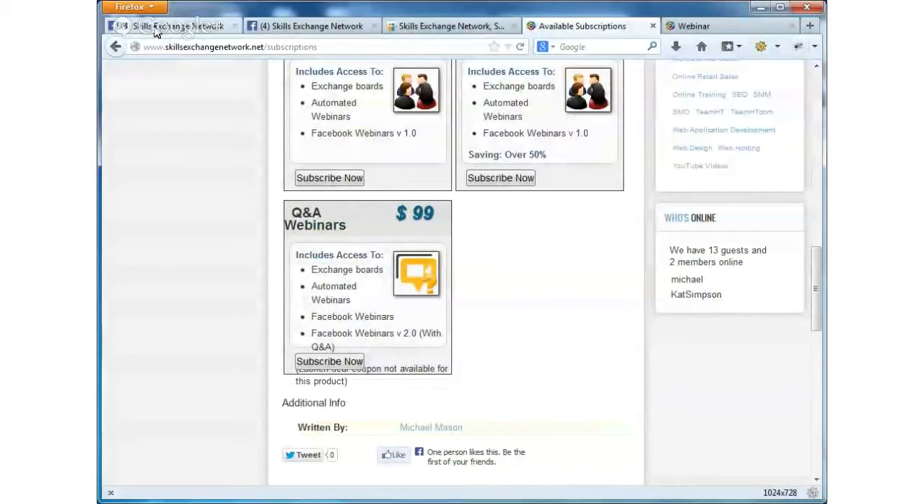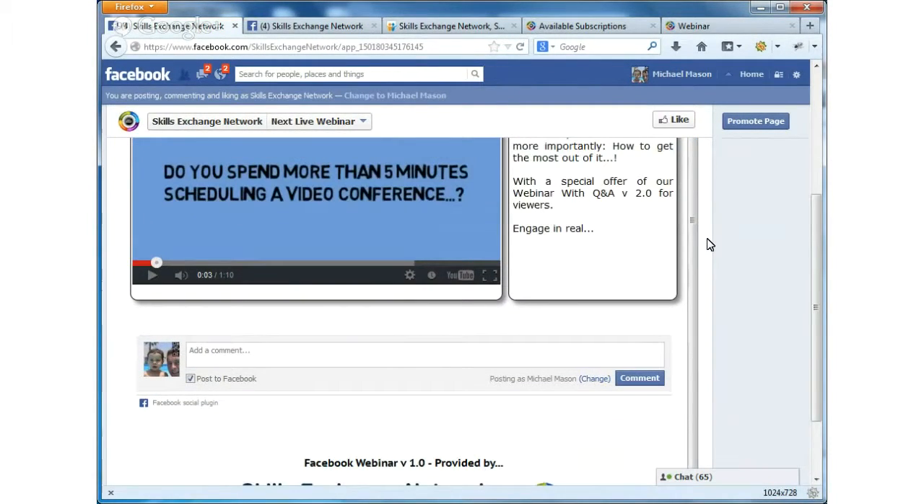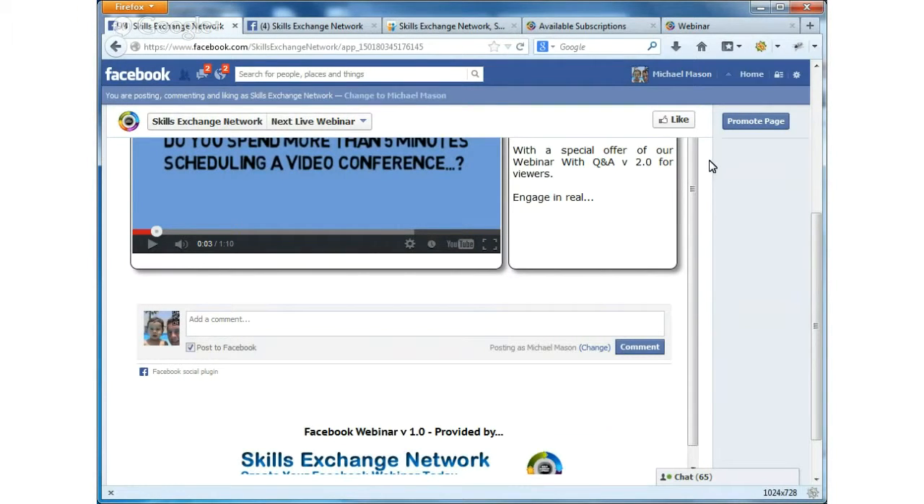Version one is the version here - you can tell it's version one when it's running because it says version one at the bottom. It holds a description about the event on the right-hand side and there's a native Facebook commenting system. We developed version two when somebody said wouldn't it be great if we could ask questions - and we actually had a Q&A system in development. What we did is develop the Q&A system to be completely platform independent so people did not need to log in or like the page to use it.